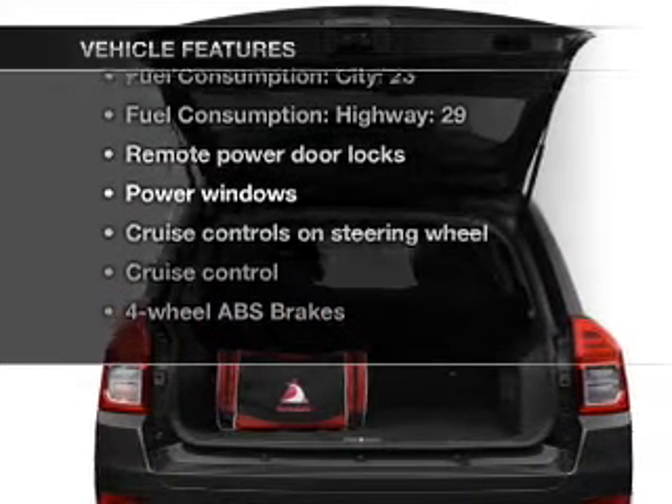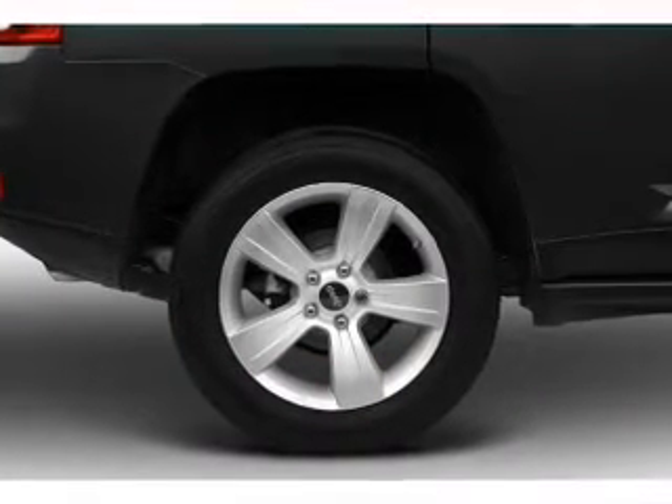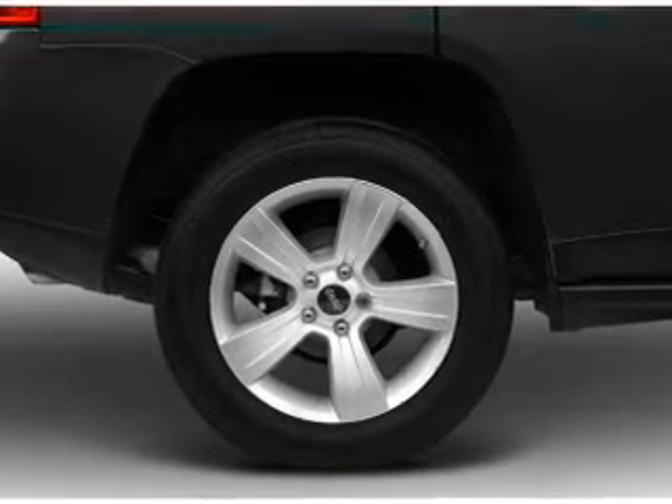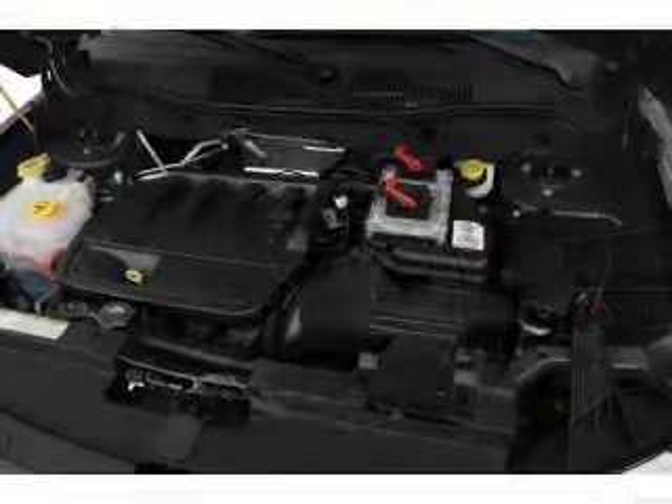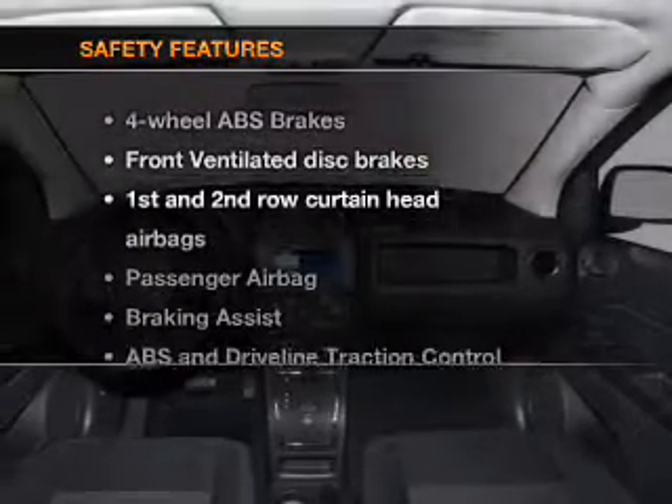Notable features included in this vehicle: air conditioning, power door locks, power windows, power steering, cruise control, power mirrors, AM/FM stereo with CD player, and an adjustable tilt steering wheel.